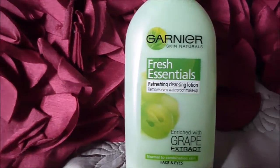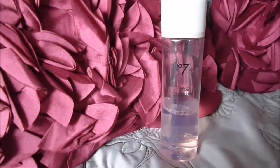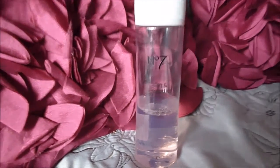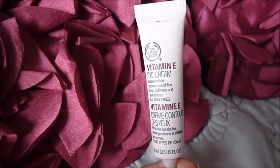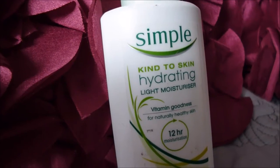Before I filmed this video I cleansed and toned using the Fresh Essentials Garnier Refreshing Cleansing Lotion and the No. 7 toner. And here's the Vitamin E Eye Cream that I've been raving about. Let's get started with tackling those horrendous dark circles of mine — I hate them — so I'm using this eye cream just to try and improve them.